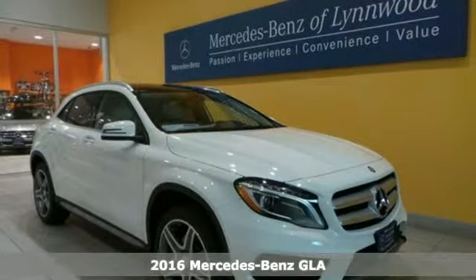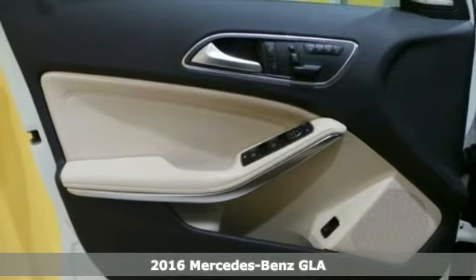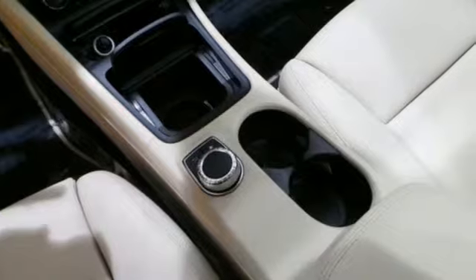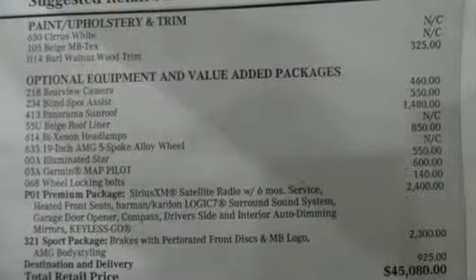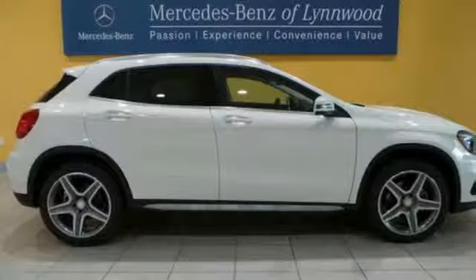It's a 2016 Mercedes-Benz GLA Class. Wherever you decide to drive this strapping compact SUV, the tight body and aerodynamics work hard to promote efficiency and road holding ability. Safety is assured with Collision Prevention Assist Plus and Attention Assist.